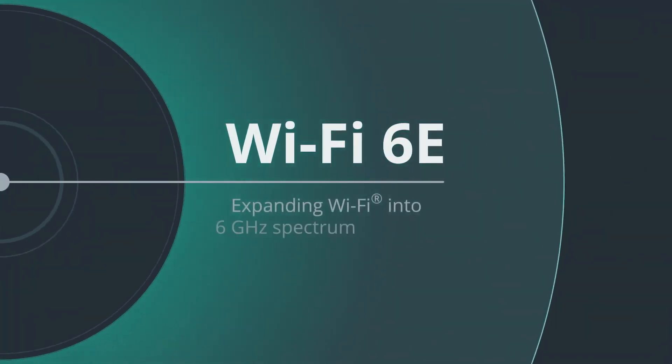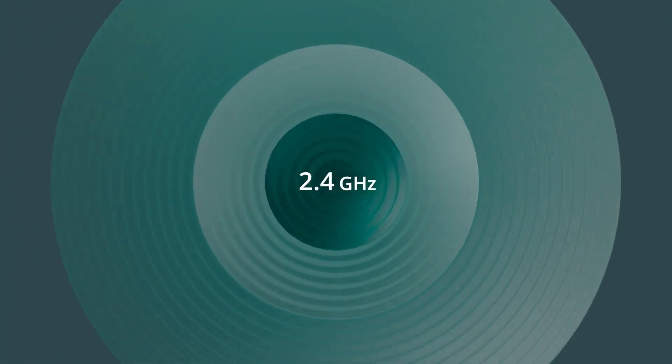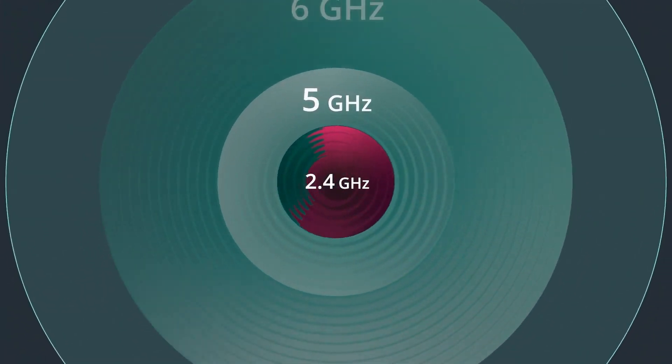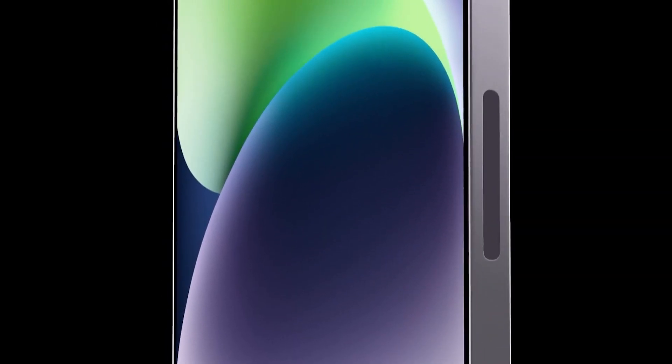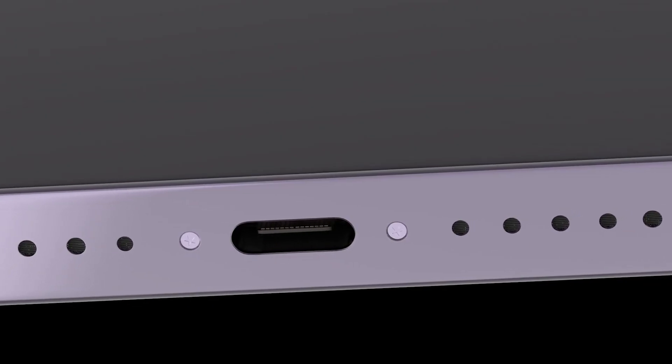In other exciting news, Wi-Fi 6E, the latest standard in wireless technology, is reportedly coming exclusively to the iPhone 15 Pro and Pro Max, so expect super fast data transfer with your new Pro device. Always-on and ProMotion displays, haptic feedback buttons, and a Thunderbolt port for fast data transfer are also on the cards.